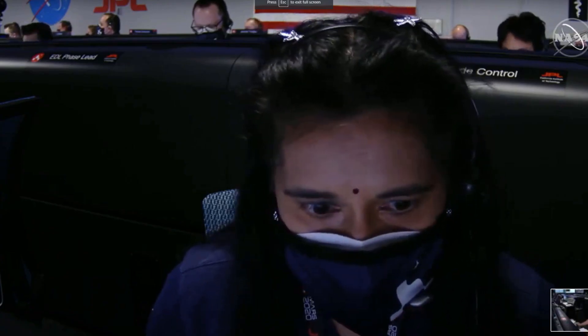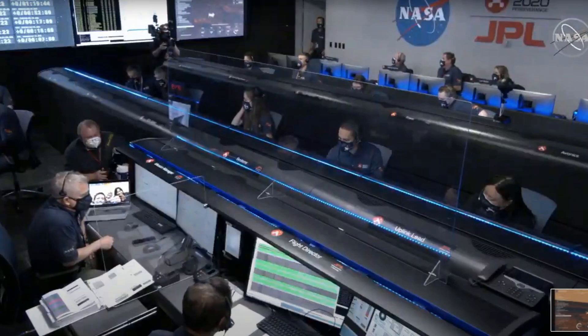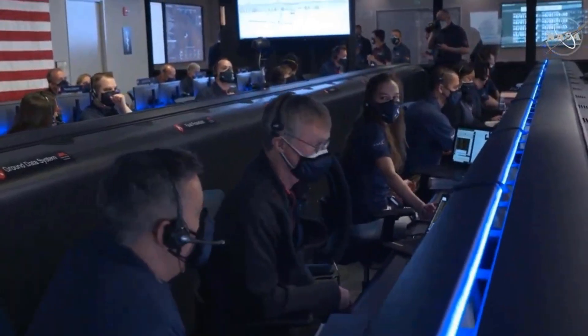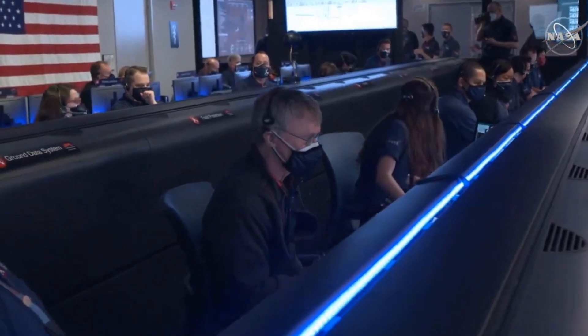About to conduct the flight crane maneuver. We've lost direct to Earth due to the divert maneuver. Current velocity is about 75 meters per second at an altitude of about a kilometer off the surface of Mars.